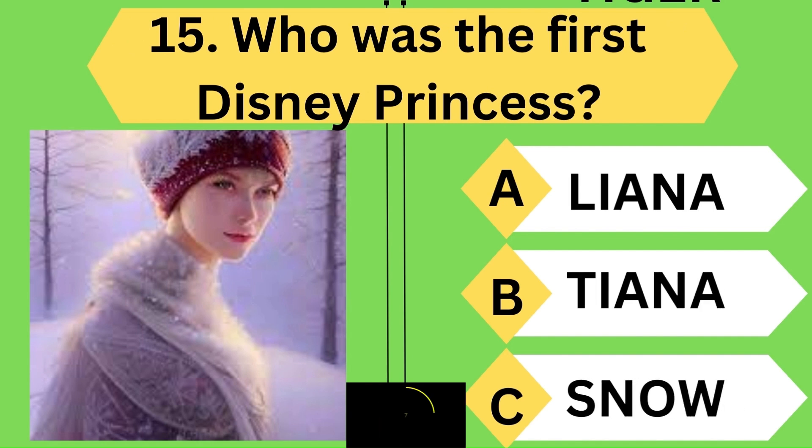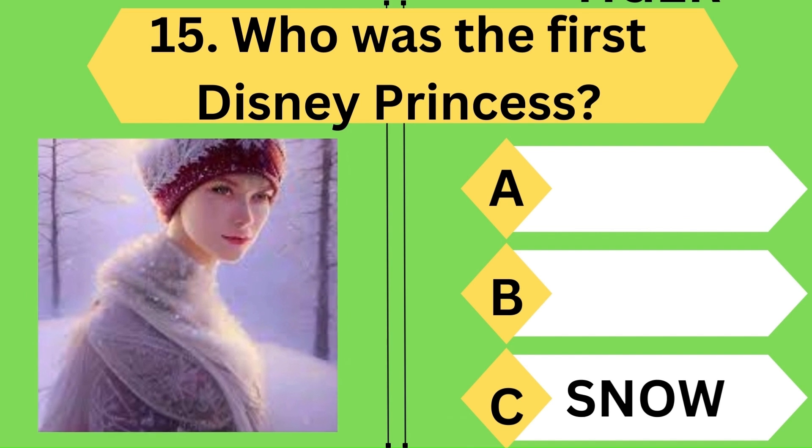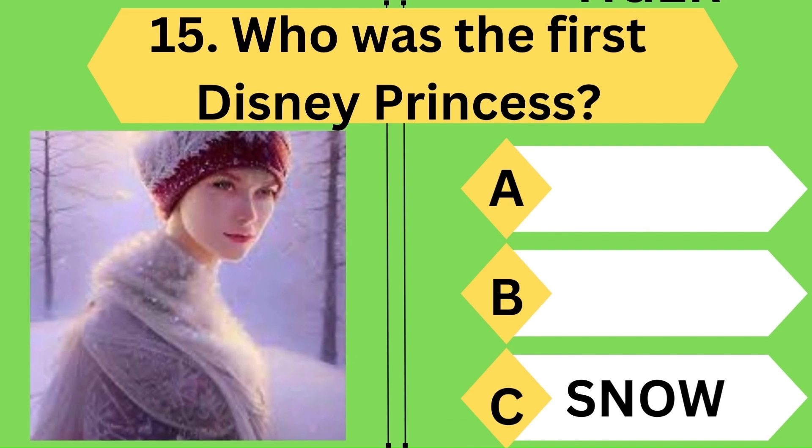Who was the first Disney princess? Yes, you are right — the correct answer is Snow White. Keep going.